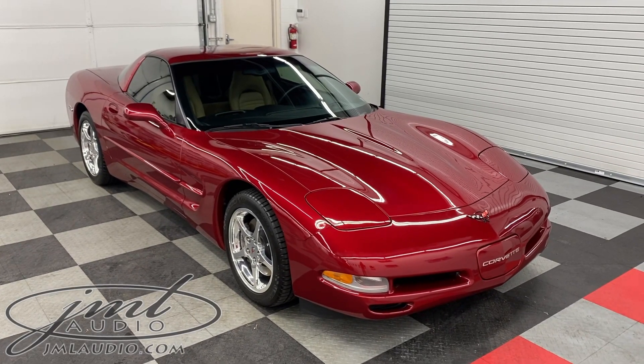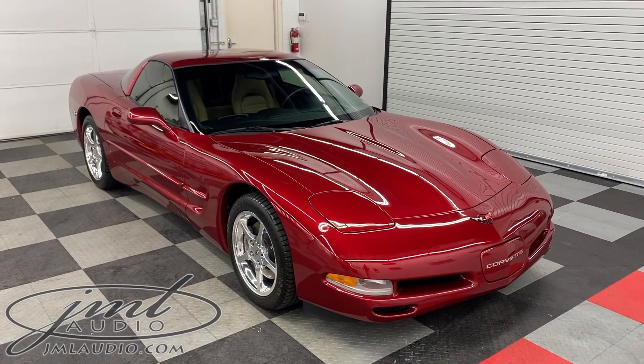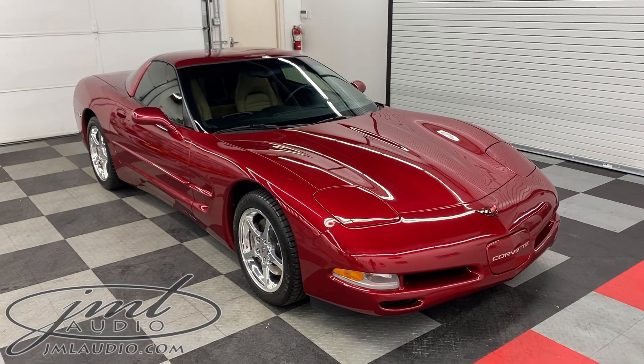The vehicle we're looking at today at JM Audio of St. Louis is this 2004 Chevrolet Corvette C5 Coupe.